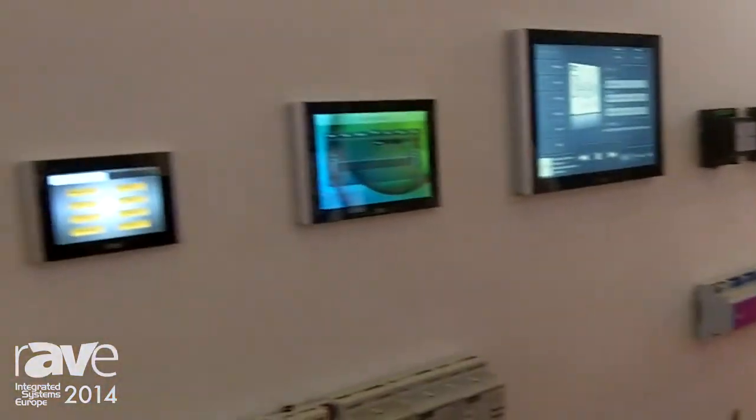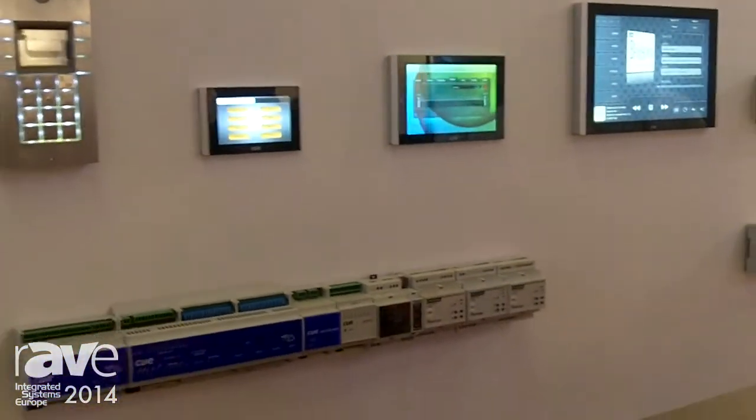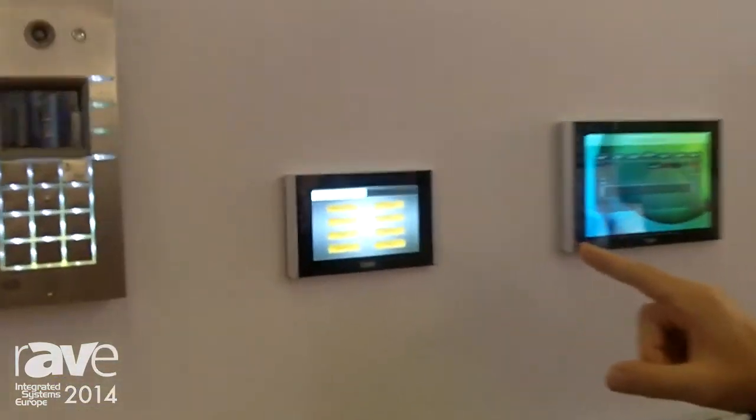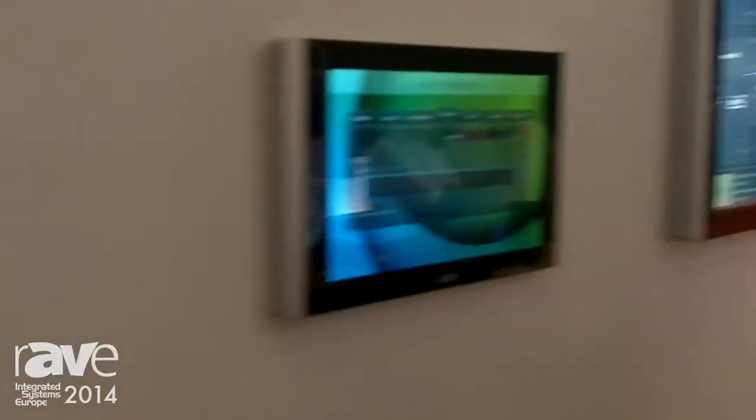My name is Miroslav Pechlád. I'm from QM Company and we would like to show you new products here at ISE 2014. We have a new line of touch panels: 4-inch, 5-inch, and 7-inch.